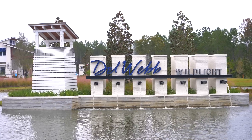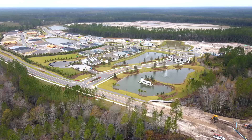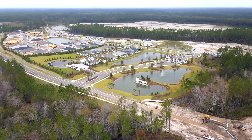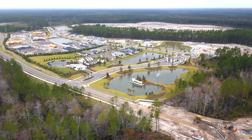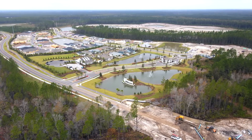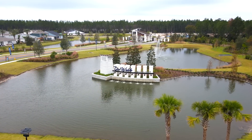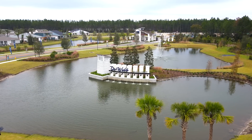Next is Del Webb Wild Light. Wild Light is another master plan community — when I talked to the agent, he said it's like a 40- to 50-year project overall, with plans eventually extending all the way to the St. Mary's River.